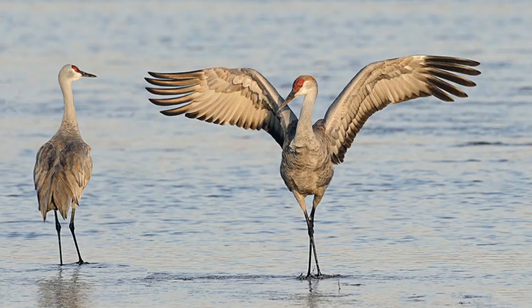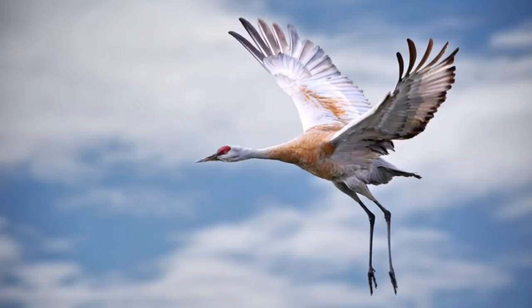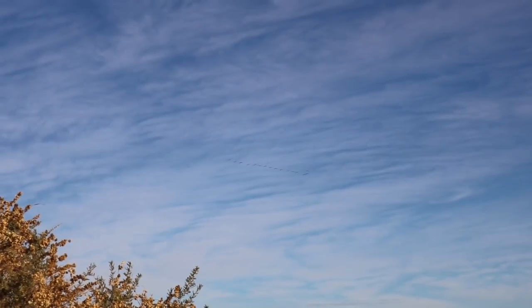Sandhill cranes have a pretty large wingspan, like five to seven feet. This gives them the ability to soar high in the sky, kind of like hawks or eagles do. They'll use these rising columns of warm air to lift them up and keep them aloft for hours, so they don't have to expend as much energy flapping their wings, which of course is useful if you're migrating long distances.